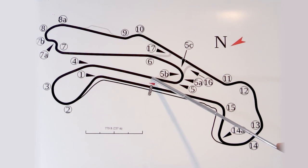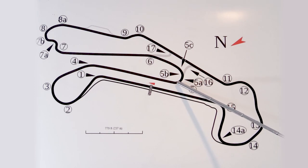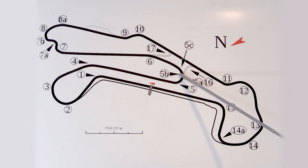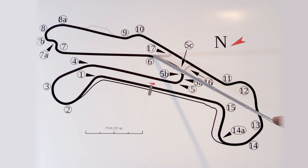Coming down into five B, probably one of the slowest corners. Brake hard and turn in late. It's a tricky corner because you think there's an apex here and an apex here, but really we don't care about the first apex. You're looking right where this arrow is pointing — look for that apex, turn in, get back on throttle, and carry it all the way out to six.